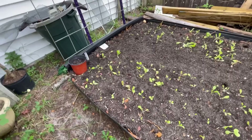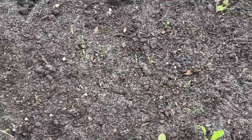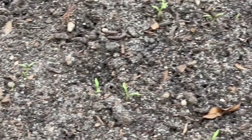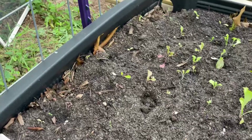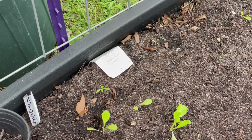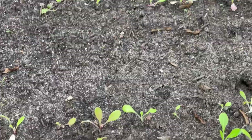Over here is the lettuce that I transferred over here, and a few little carrots are popping up finally. The tomatoes that I moved to the end — you would think would be doing better and growing faster — but they look kind of yellow. I don't know what's going on there.